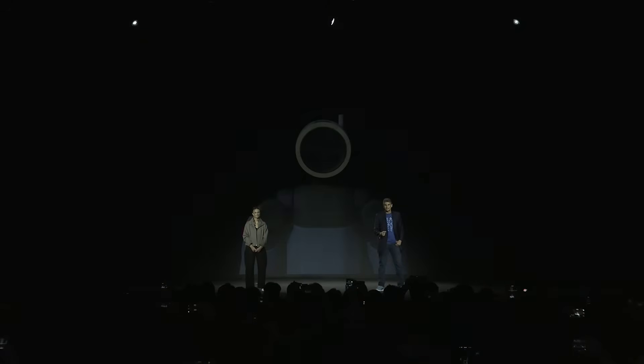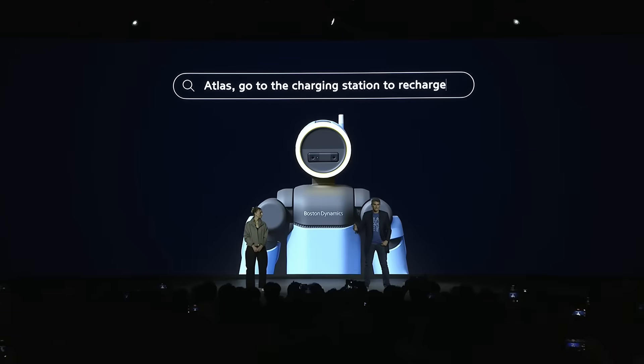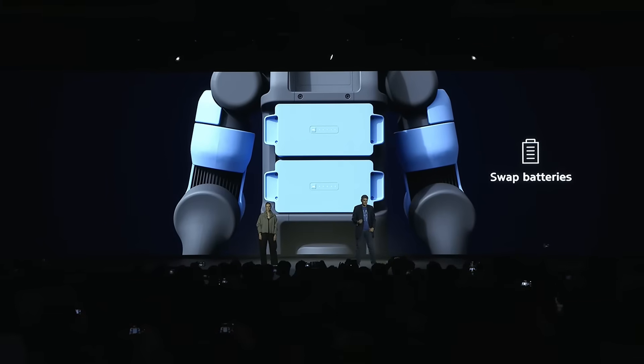It's going to be easy to teach Atlas new tasks. Most can be trained in less than a day. Atlas can perform these tasks at a reliable, consistent pace for about four hours using its dual swappable batteries. And when they run low, Atlas navigates back to its charging station and swaps its own batteries, getting right back to work.